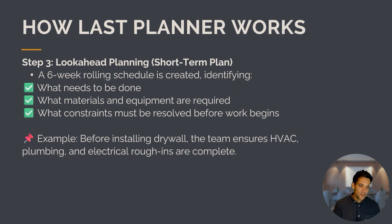This phase plan is then turned into a six-week rolling look-ahead schedule. It determines what needs to be done during the six weeks, what materials and equipment are required, and what constraints must be resolved before work begins. For example, before installing drywall, the team ensures that HVAC, plumbing, and electrical are completed.